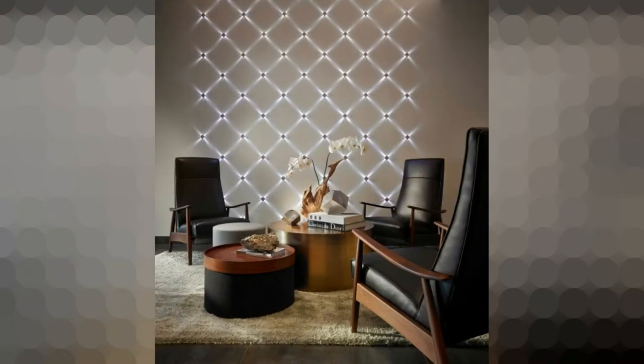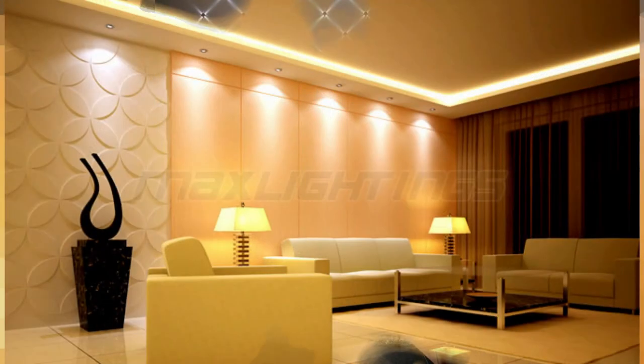Living room wall lights can work as an excellent decorative tool. Some of the most trendy options include geometric shapes or patterns. Once you've found a design you like, you can place several large wall lights around the room to provide both ambient and decorative lighting.